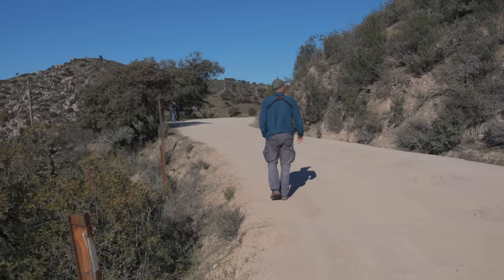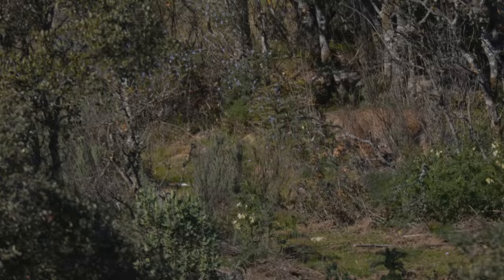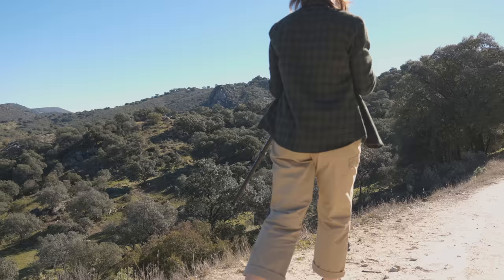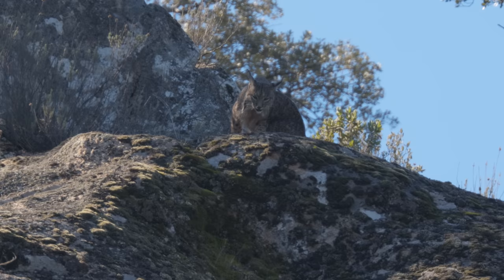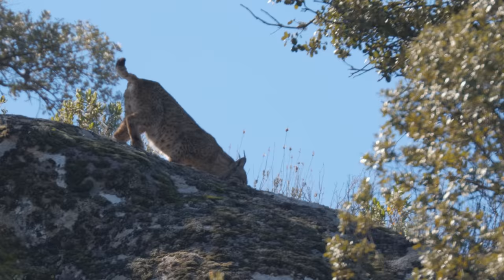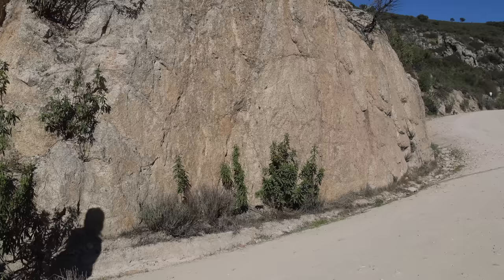Jose Luis had spotted a lynx far in the distance and we quickly got closer, and I got my first glimpse of the Iberian lynx. This gorgeous female is called Magarfa. The lynx here are completely unbothered by the presence of people, but they are secretive and elusive, so spotting a lynx is all about local knowledge and also just luck.